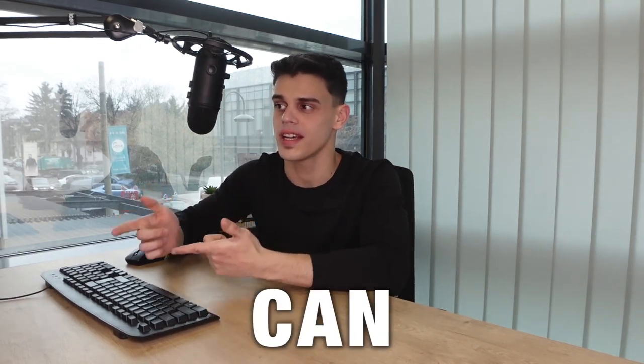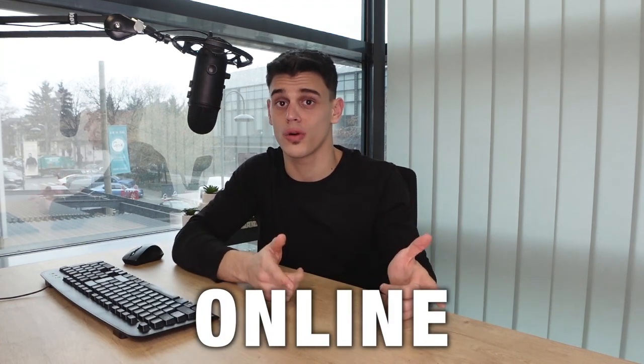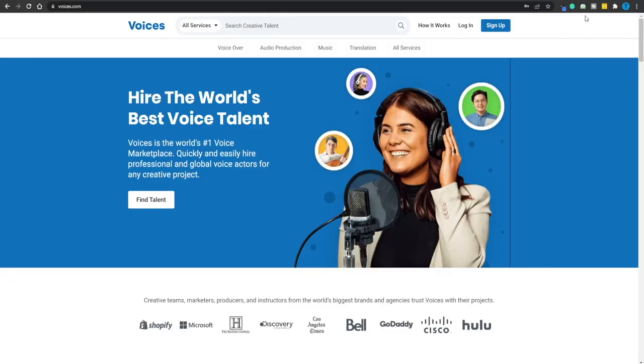Hey guys, it's me Simone here and I will show you how you can get paid using Voices.com as a complete beginner who's never made a single dollar online. I know today's video is going to be a great one because voiceover acting is the very first thing I did in order to earn money online. I'm going to provide a little bit of background regarding my personal experience, but first let's take a look at Voices.com.